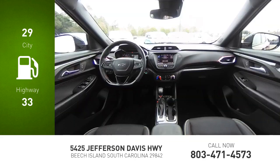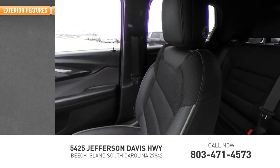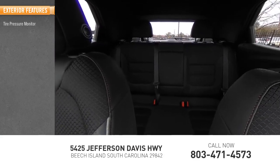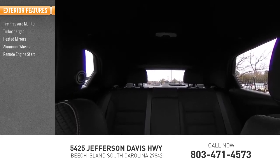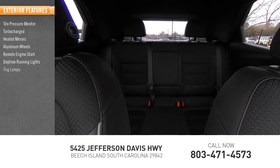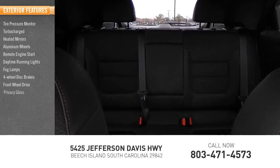This vehicle has less than 25,000 miles. Here are some of this vehicle's great options: tire pressure monitor, turbocharged, heated mirrors, aluminum wheels, remote engine start, daytime running lights, fog lamps, four-wheel disc brakes, front-wheel drive, and privacy glass.